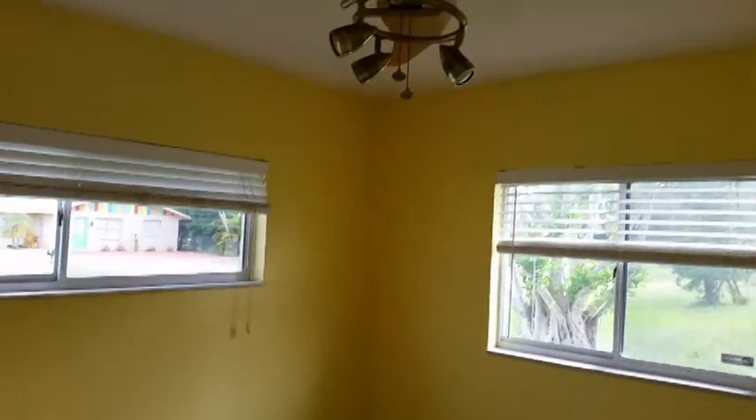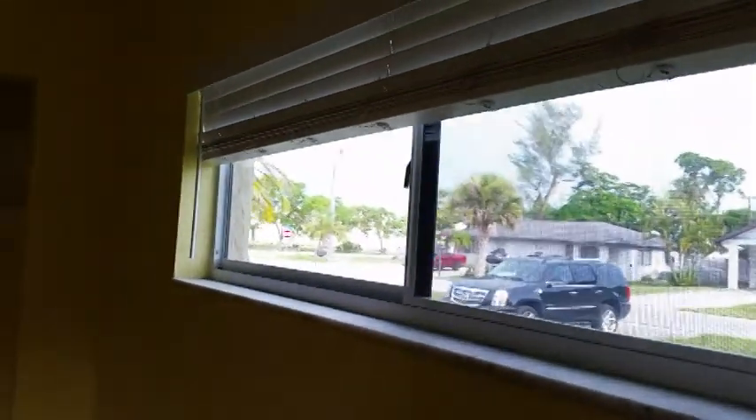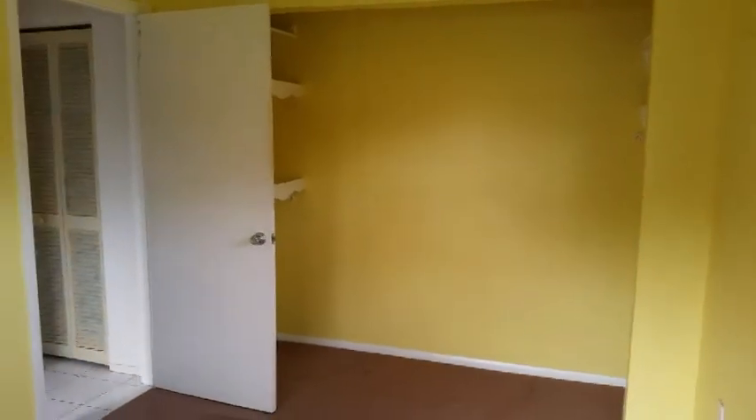The guest bedroom is a standard size with a couple of windows and a modern ceiling fan you might want to keep — it's kind of cool. The windows are newer — I forgot to mention that, these are a newer design window. There's a closet here as well, but it's missing the closet doors.